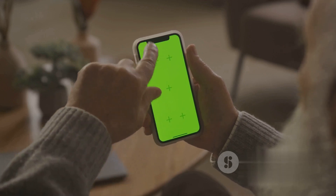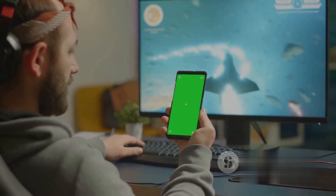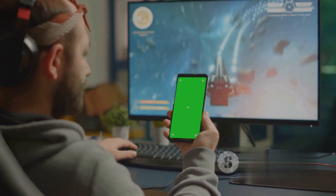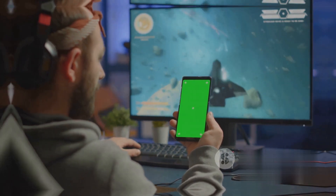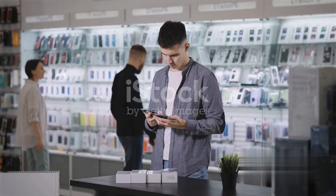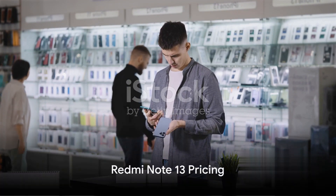The 120Hz Adaptive Sync Refresh Rate ensures a smooth scrolling experience, while the 5000mAh battery combined with 120W hypercharge keeps you powered up all day. The Redmi Note 13 series is now available online at MISTOR, Xiaomi Sile, Daraz, and CoreCart.